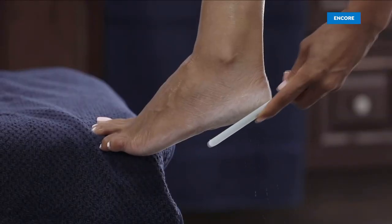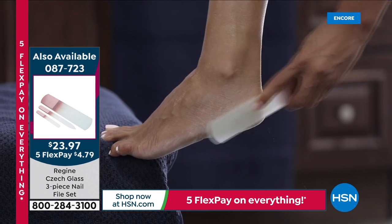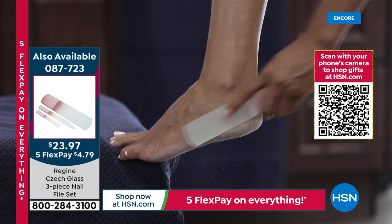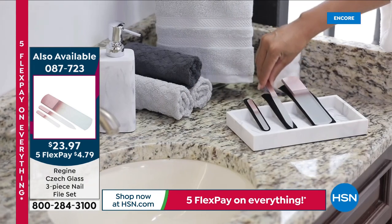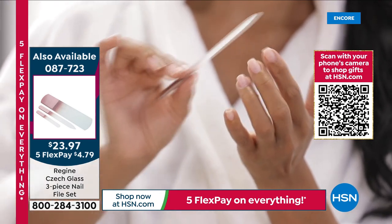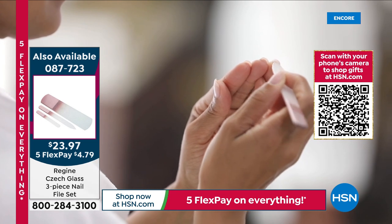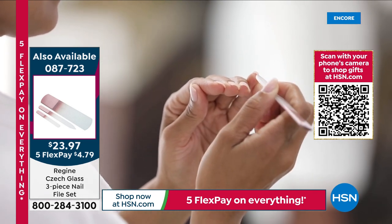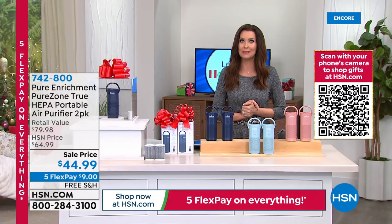Speaking of the today's special — if you missed it, don't miss it. It's the Regime foot file and two nail files, all three for $23.97, or $4.79 on any credit card. Choose the rose gold or three brand new colors. When we offered the rose gold last year it sold out before noon. We've already sold over 4,300 sets. With the special shipping deal: $3.50 to ship your first set, then all other today's specials ship to that same address free.